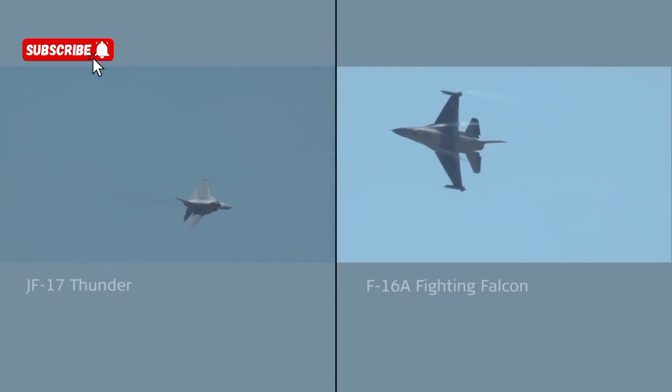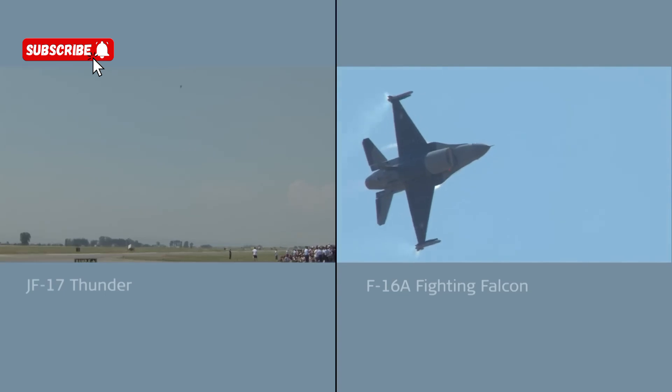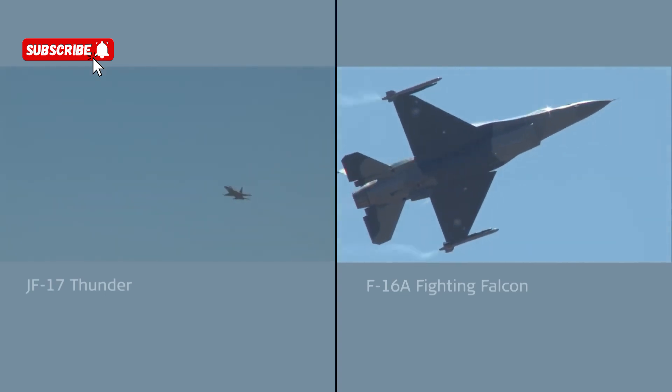Meanwhile the F-16 enters another 360, really pulling hard to complete this turn a couple of seconds quicker than the earlier 360 manoeuvre.